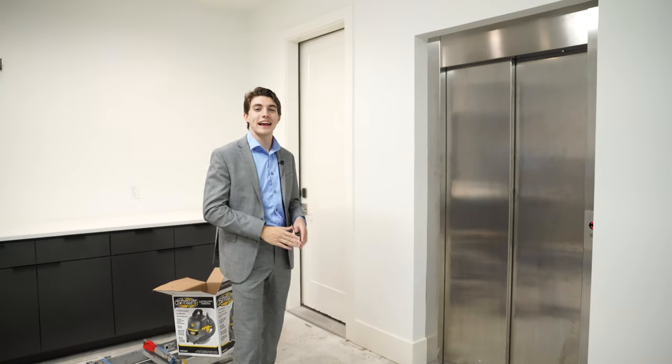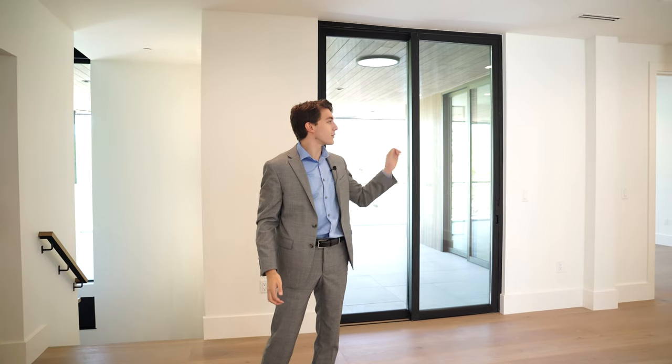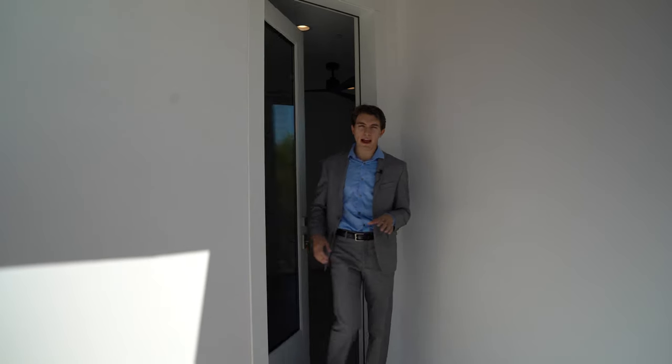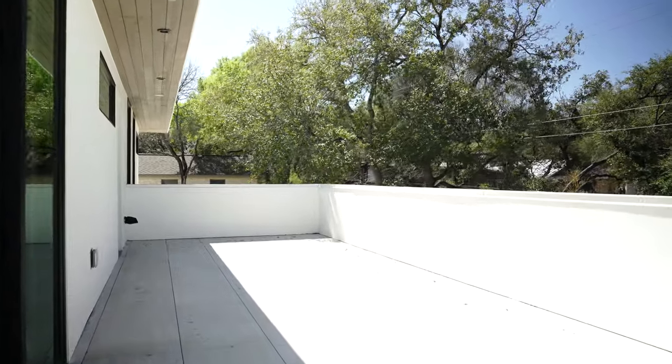Here we are on the second story, which I envision as the kids' level. You've got four bedrooms, each with floor-to-ceiling windows, attached bathrooms, and convenient access out to the two major balconies. Starting with the backyard balcony — stepping out through one of the bedrooms, this is actually the smallest balcony on the property. It's partially covered with recessed lighting throughout, and you've got space for game tables, cornhole, or any seating you might want out here.